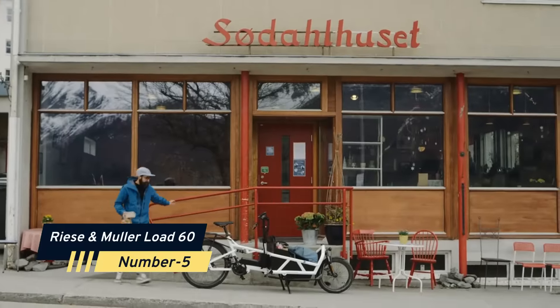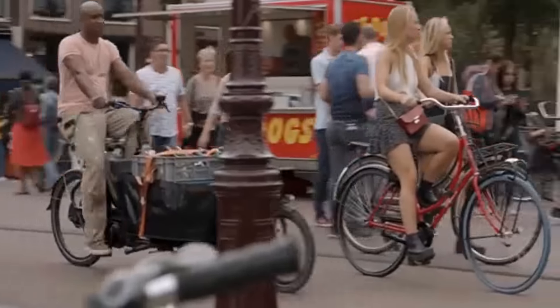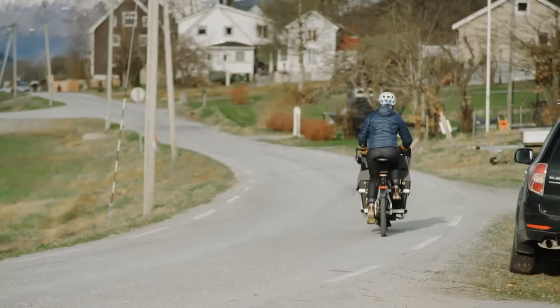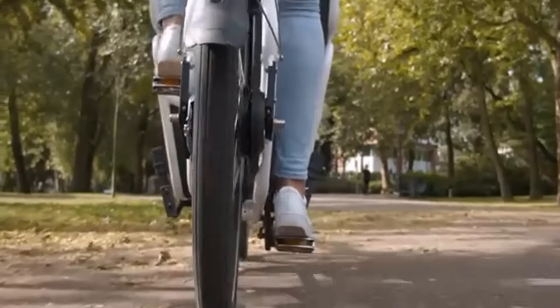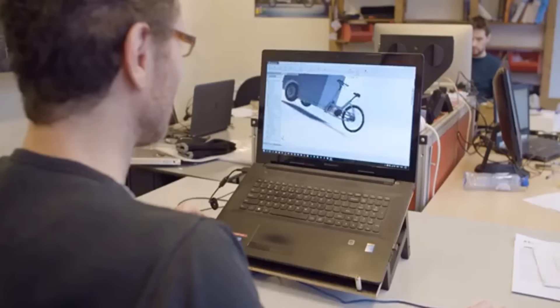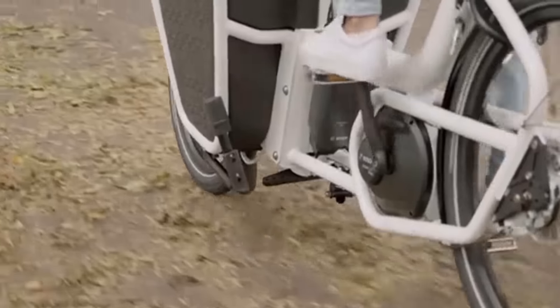Number 5: Riese & Müller Load 60. In addition to incredible roll-off gearing, Riese & Müller picked a Bosch Mid-Drive Cargo Line Cruise Motor and a Bosch Power Pack 500 Performance 36-volt 500-watt battery to extend the range. The Type-i Road has a single battery setup, but twin batteries are an option if you need to travel a long distance. The motor is well-tuned and provides enough torque — 85 newton-meters — to operate the bike without feeling like you're straining, making riding feel easy. The capacity of the battery is 500 watt-hours.